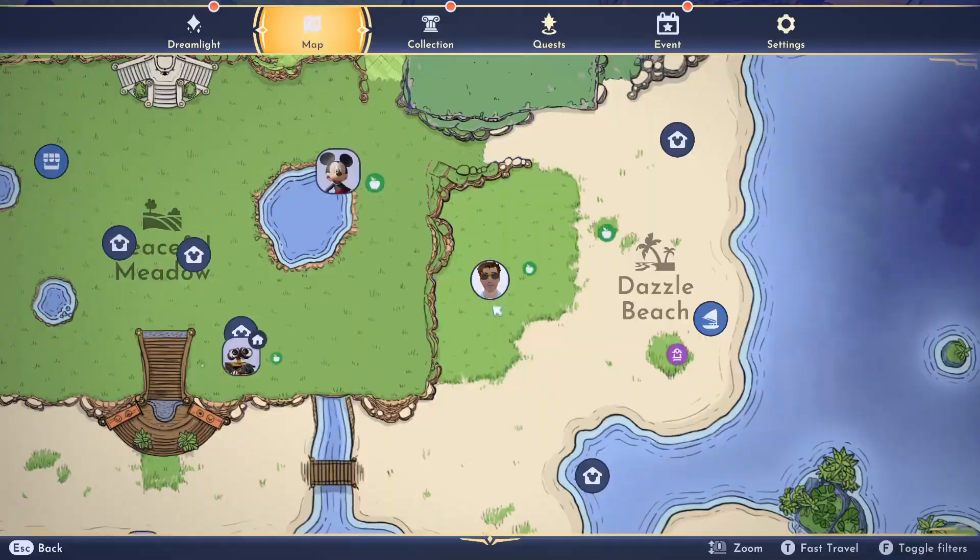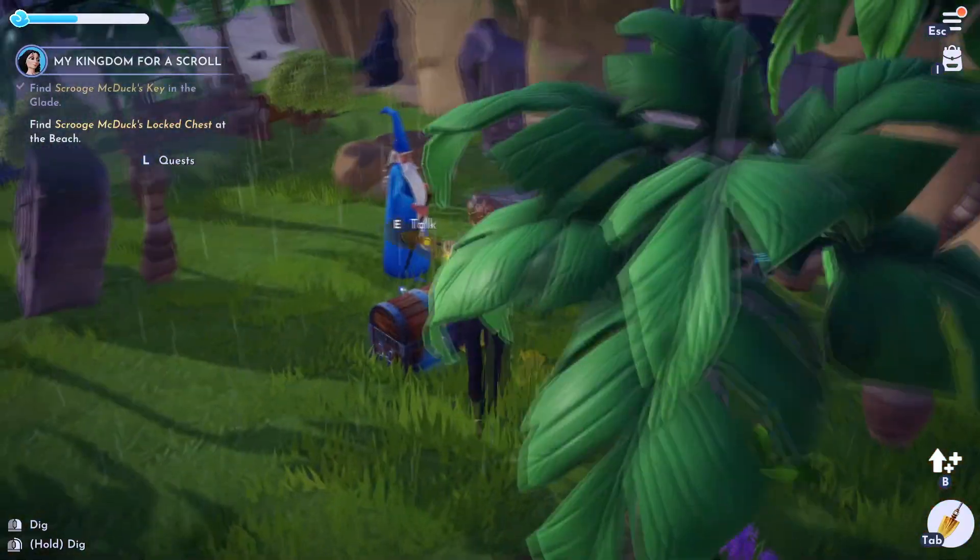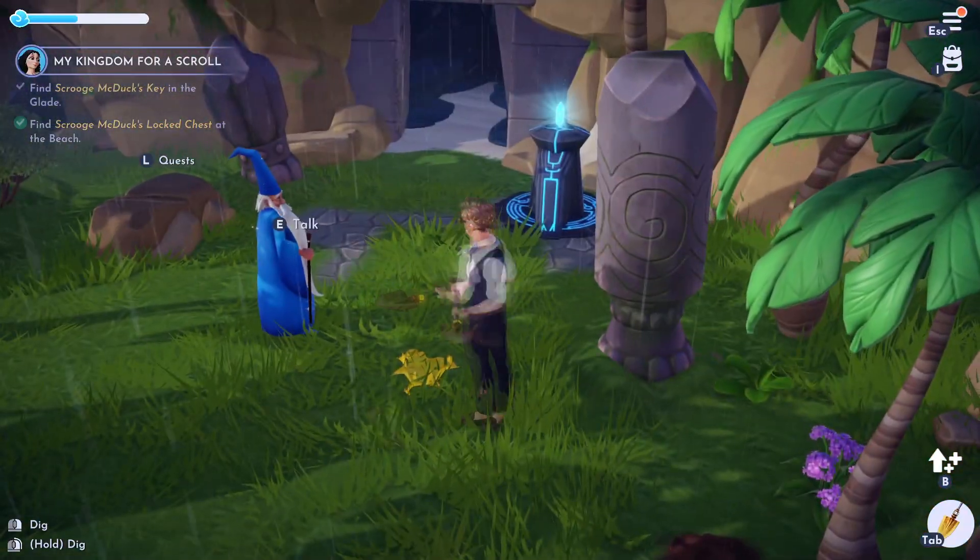So here I am in the cave. This is where I am on the map. Just found the treasure. And there we go.